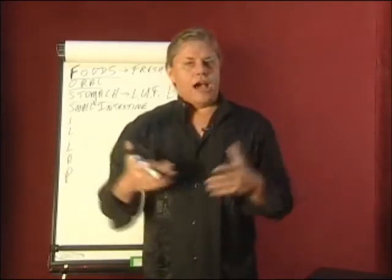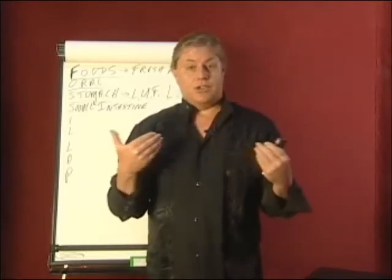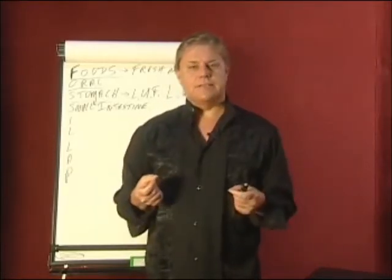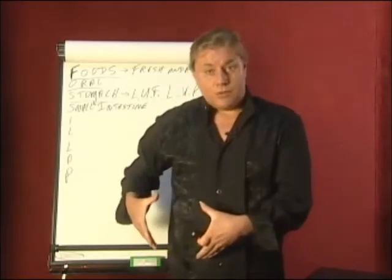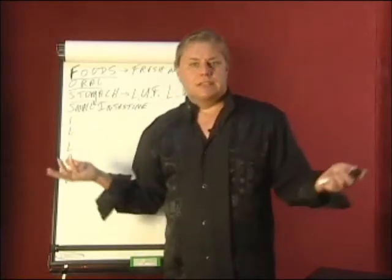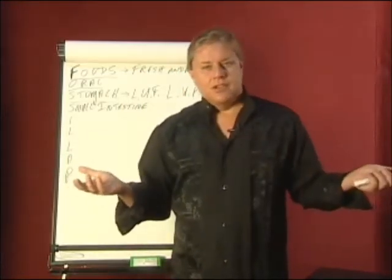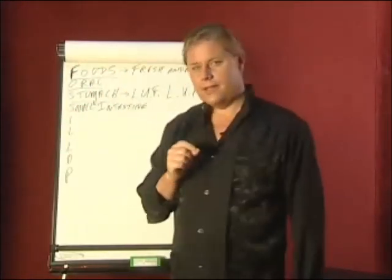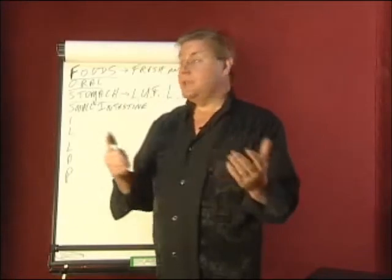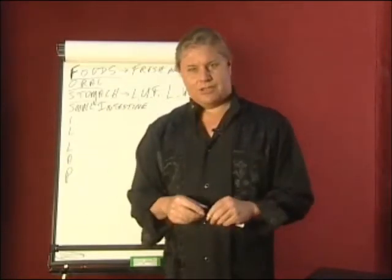Throughout our body we know the relative size of different organs — if the heart gets too big, that's disease; if the liver swells, that's disease; if the spleen swells, that's disease. But when the small intestine swells, we don't think about it that way. Most people don't obey the rules of the stomach or the rules of the small intestine, and thereby their small intestines increase in size.